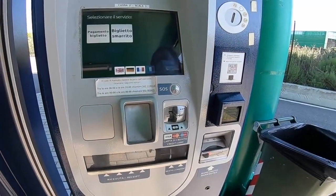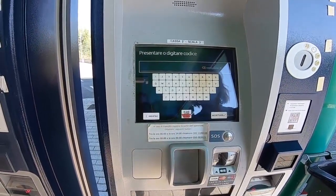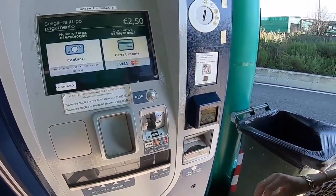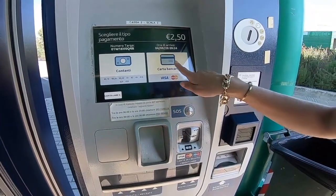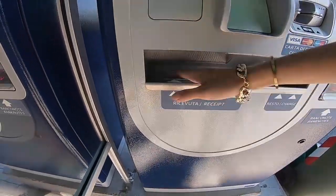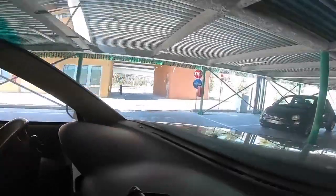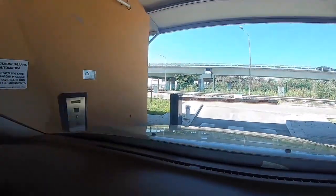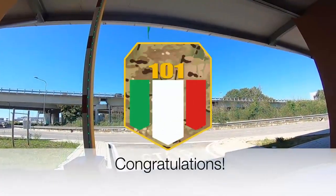Walk right through the barriers and then head to the second elevator to go downstairs to your parking. Conveniently, the machines are right outside the elevators for you to pay for parking. Scan your parking ticket and choose your payment method. The machine will print your receipt, but make sure you use the initial parking ticket to exit the Pisa Mover. Scan your ticket on the way out and you have successfully used the Pisa Mover.